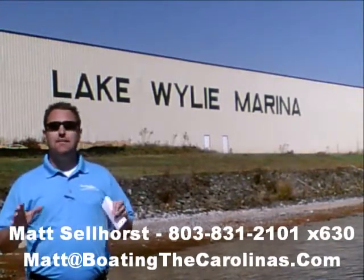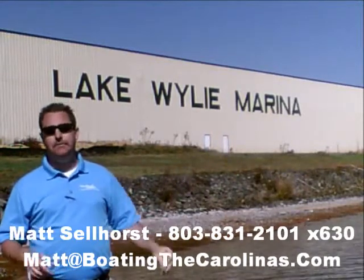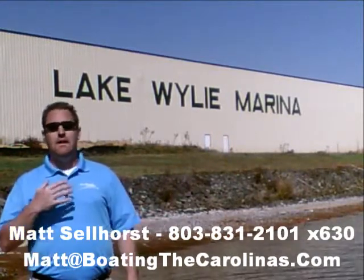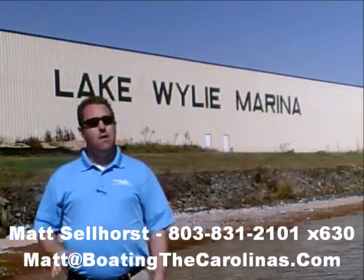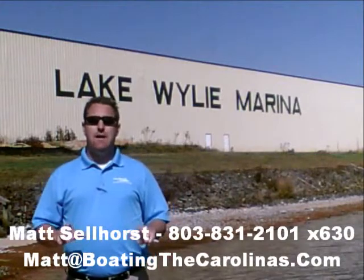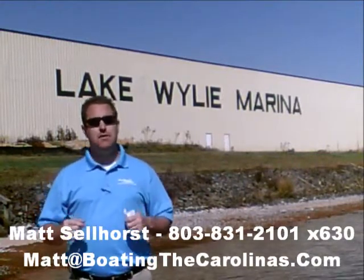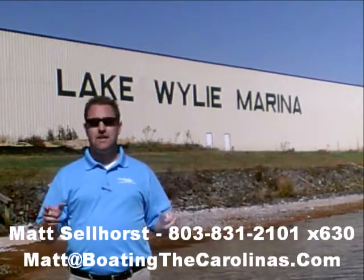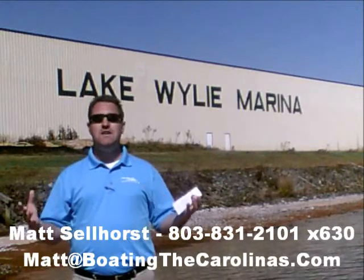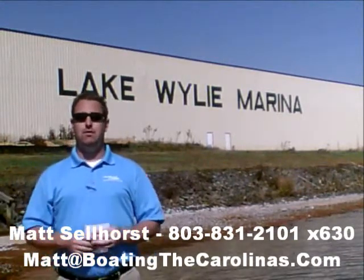Let me tell you seven important things you need to know about me and Lake Wiley Marina. Number one: I'm the only pleasure boat specialist with a no-sales-pressure guarantee. What that means to you is you don't have to worry about me giving you the hard sell, breathing down your neck. What I'm going to do is show you any new or pre-owned boats you're interested in, answer your questions, and give you time to make sure you're getting the right boat at the right price.